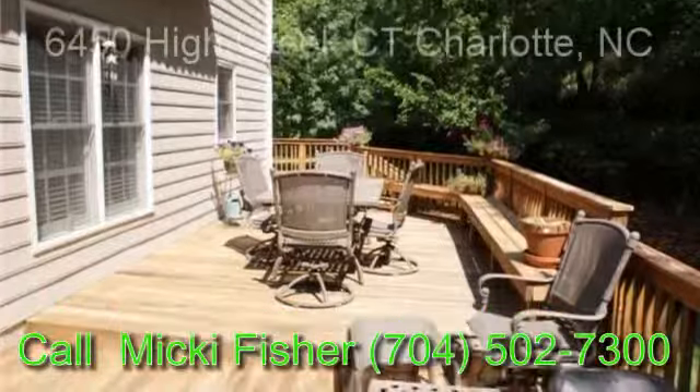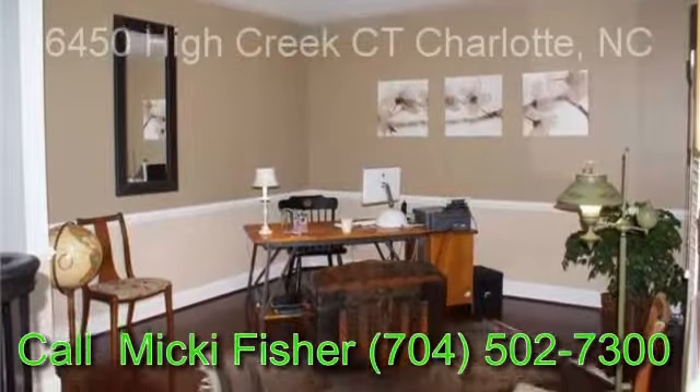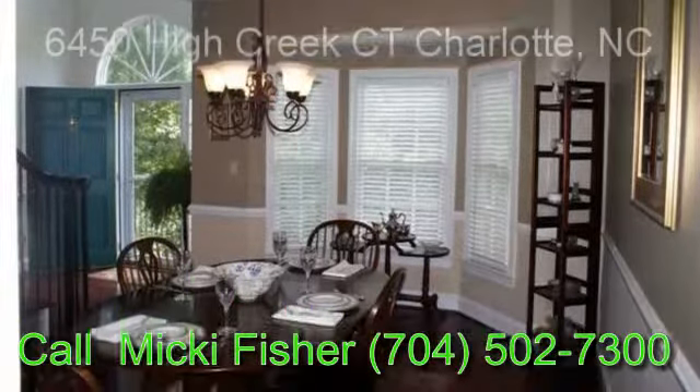Move-in condition with one-year warranty included. Call Mickey Fisher at 704-502-7300 for a private showing.